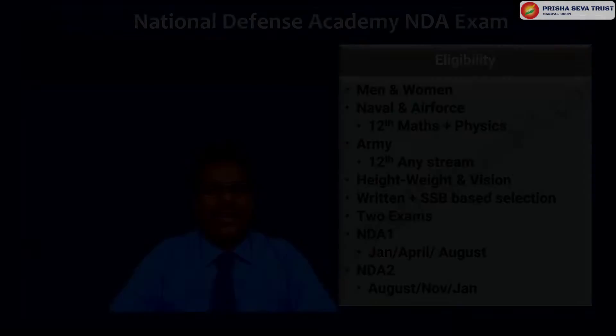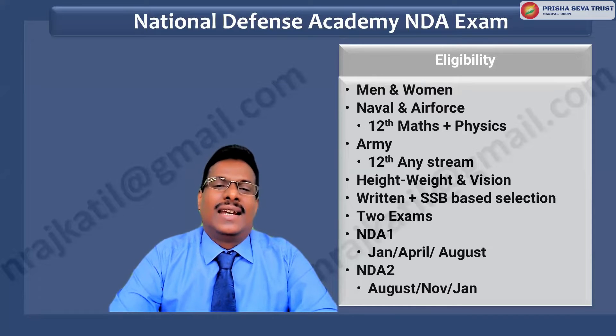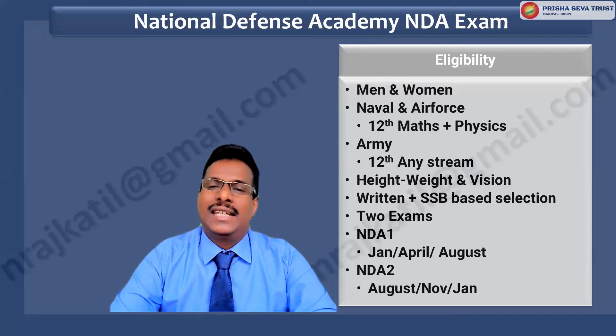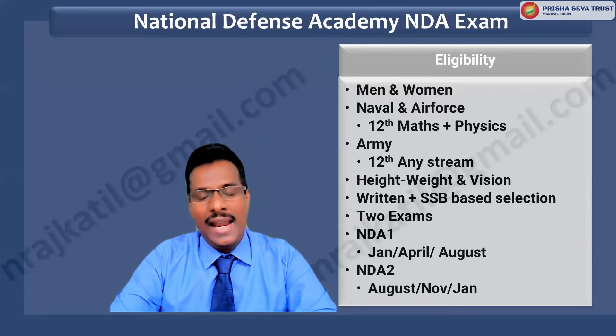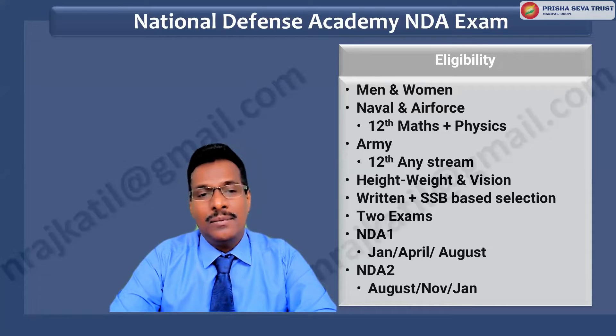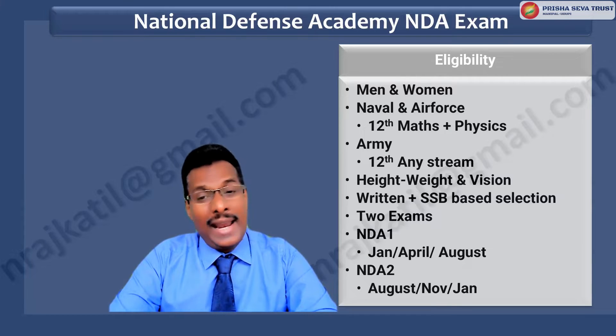Now let us first look at the National Defense Academy exam and its eligibility. The NDA exam is administered by UPSC. It serves as a gateway for joining the defense services, which include Indian Army, Indian Navy, and Indian Air Force. This is a national level exam held twice a year for admission to the National Defense Academy and Naval Academy.